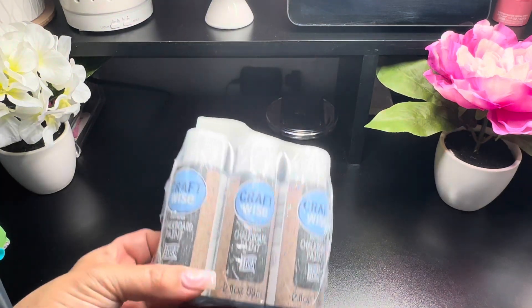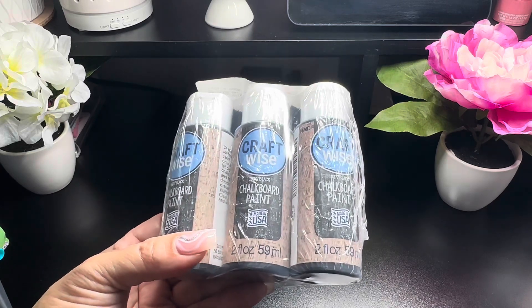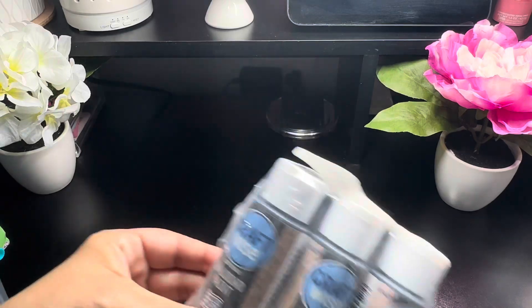I also picked up a pack of these Craft Wise chalkboard paints. I got this for my crafts.